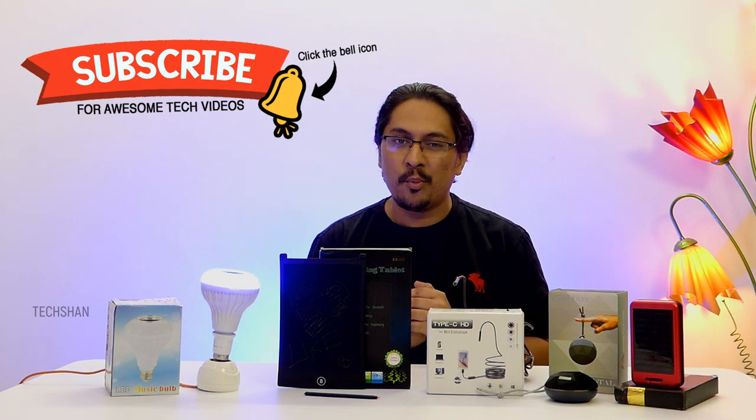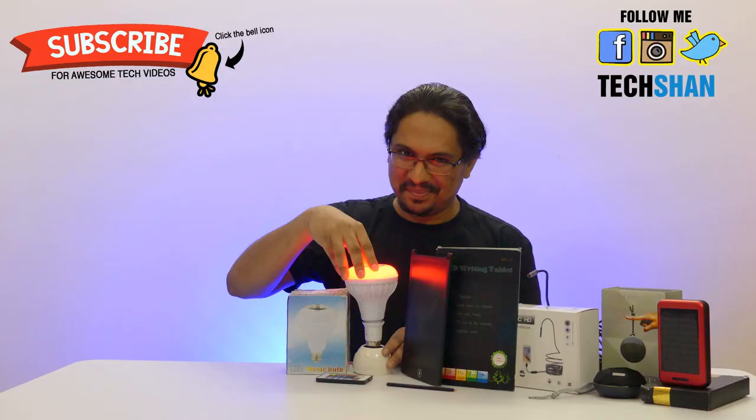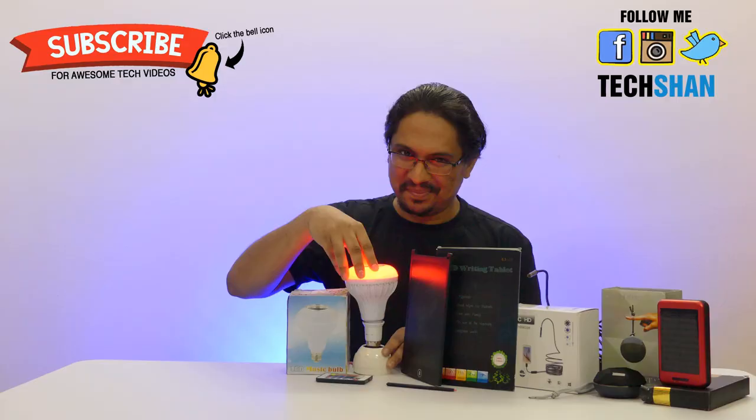If you're new to Tekshan, make sure to hit that subscribe button for more awesome tech videos. We'll catch you in another exciting video — now why don't you go and check out other cool videos on the channel.